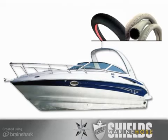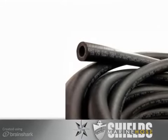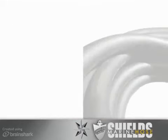Fuel, particularly alcohol-enhanced fuel, can permeate through the wall of ordinary fuel lines. Marine fuel hoses are designed around federal safety and environmental regulations, and contain very low rates of permeation to help prevent the buildup of fuel vapors in the bilge.